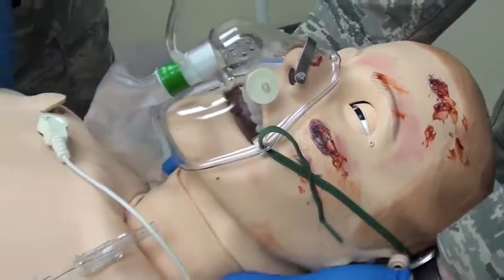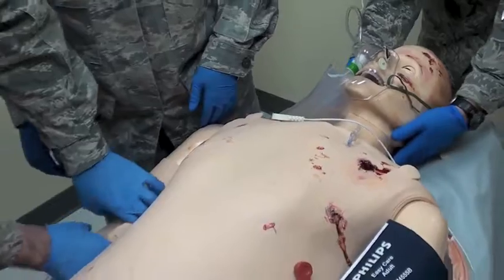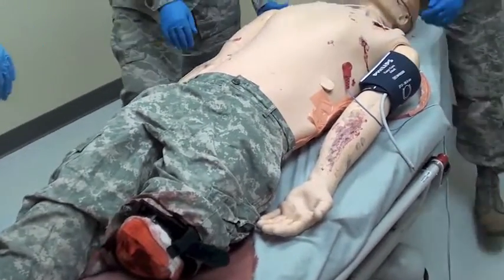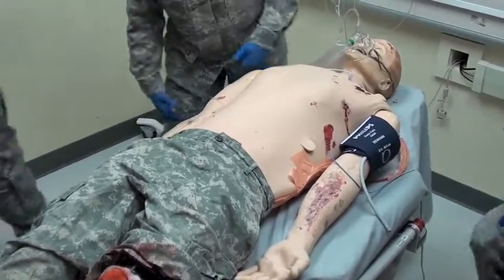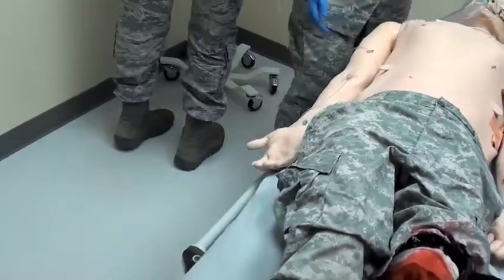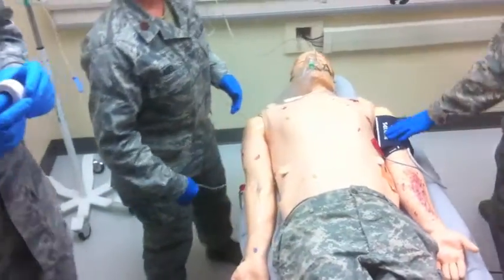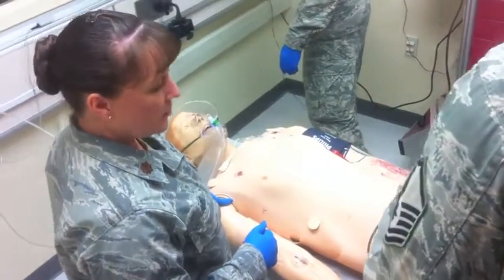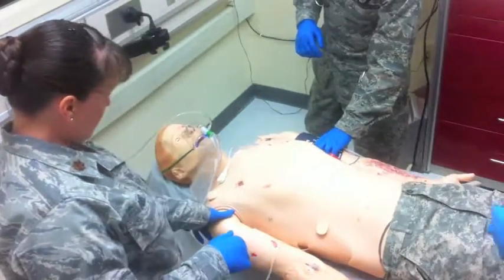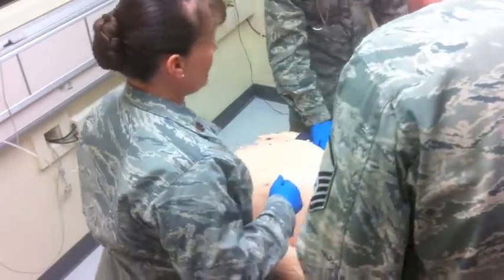Are our labs back yet? Labs are being processed, we'll have them back shortly. Are we giving a bolus of fluids? Yep, wide open — both lines solid. Blood pressure is 89/52; I'm going to retake the blood pressure. Let's go ahead and get a unit of blood in here while we're waiting on the labs.